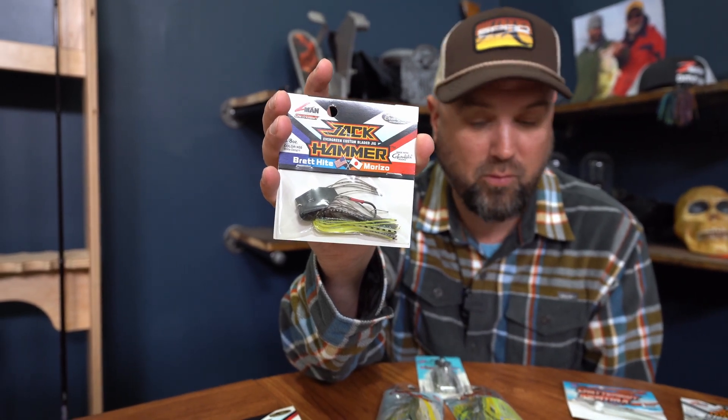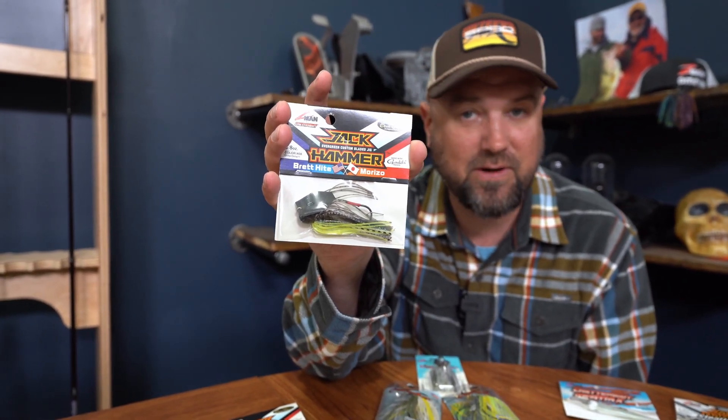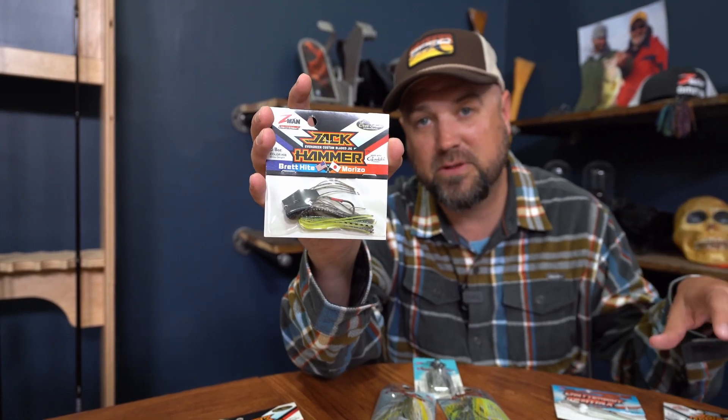They own the patent where the blade actually strikes the head, and they've done the best job of filling out the family of chatterbaits to service all your needs. You can simplify things for yourself — if budget's no option, just go for the best, and the best of the best is still the Evergreen Jackhammer in my opinion. The Jackhammer still remains king of the hill when it comes to bladed jig fishing, for a couple different reasons.